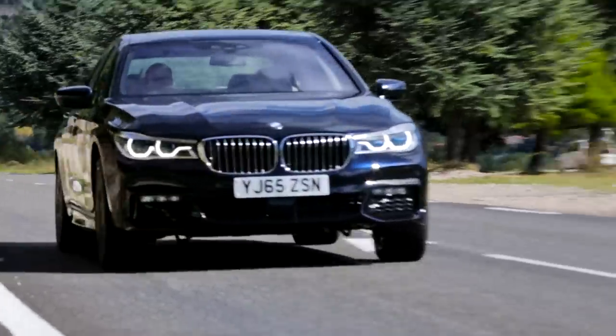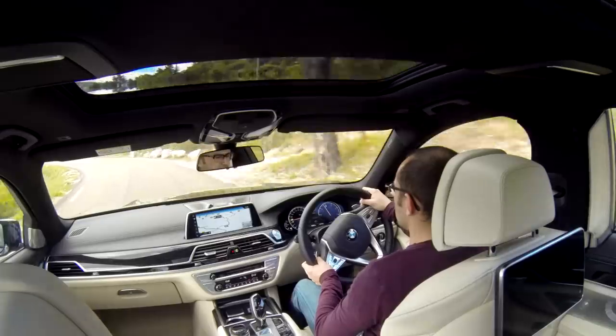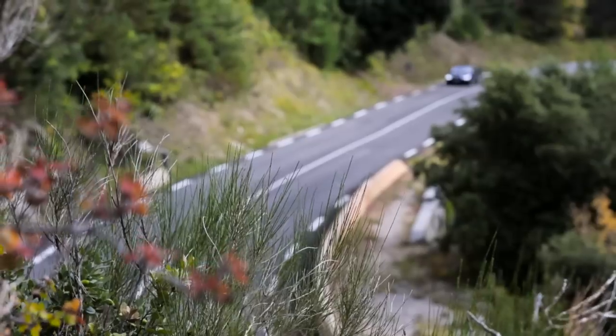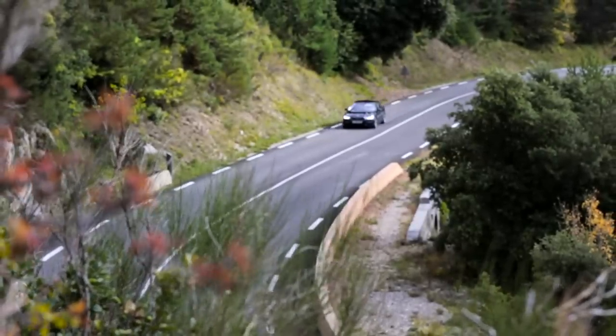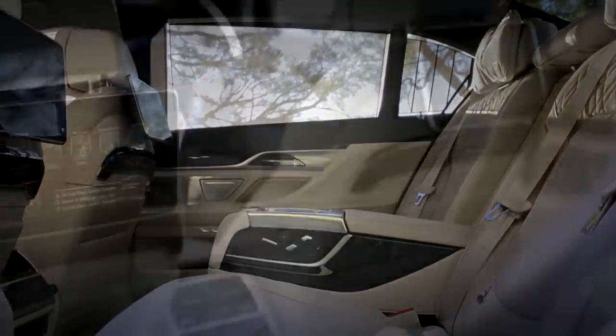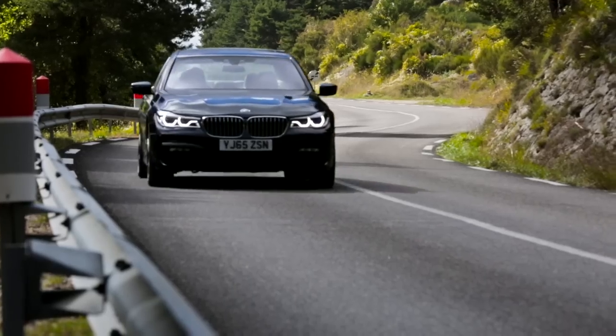This is the 6th generation 7-series — bigger, more economical, faster, and more comfortable than ever before. It's a car that has to be comfy to drive in town or on the open road, but also comfortable to be driven in. This is BMW's daily chauffeur car, or your daily land yacht. Whether you're driving in this or being driven, there's plenty to talk about.